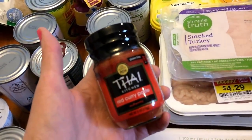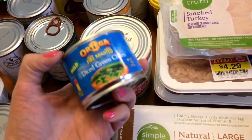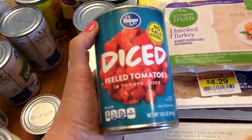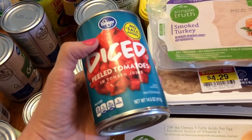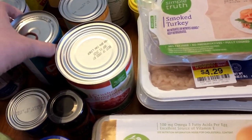These diced green chilies are going to go in some chicken enchilada bowls I'll be making for lunch meal prep this week. Some diced tomatoes — I have one already and then one of them is going to be for the marinara sauce. I can't remember what the other one is for.